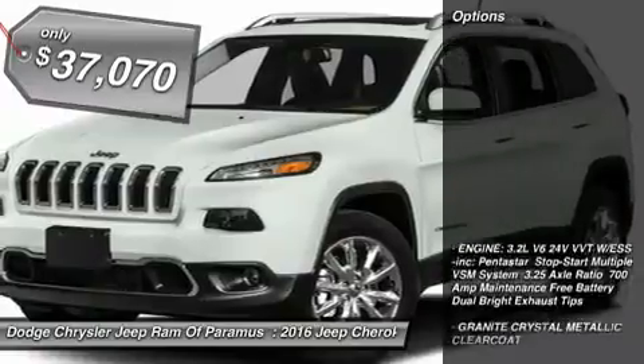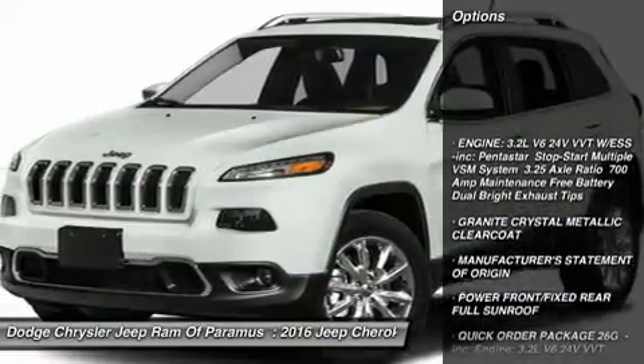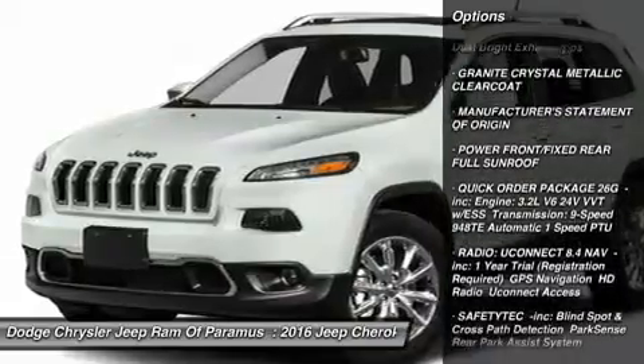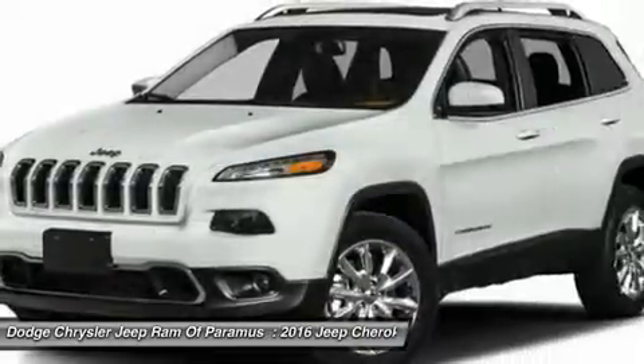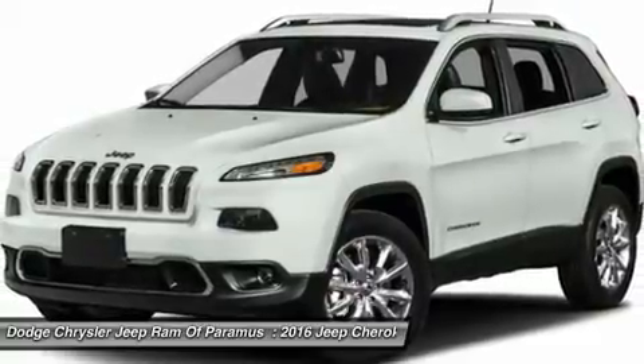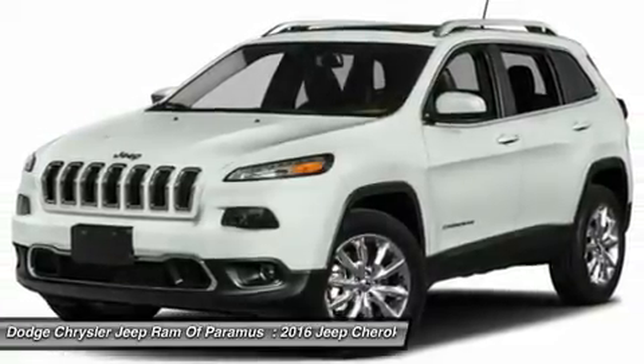Here are some of this vehicle's great options: anti-lock braking system, keyless entry, steering wheel audio controls, leather-wrapped steering wheel, Bluetooth, power steering, adjustable steering wheel, cruise control, four-wheel drive, aluminum wheels.